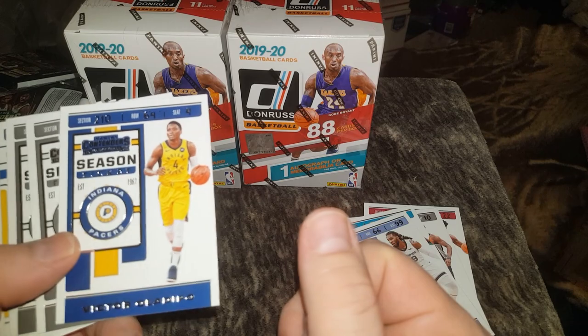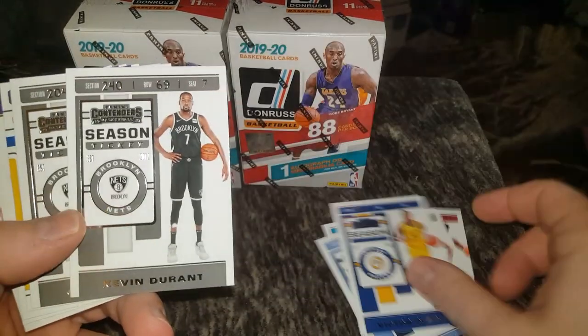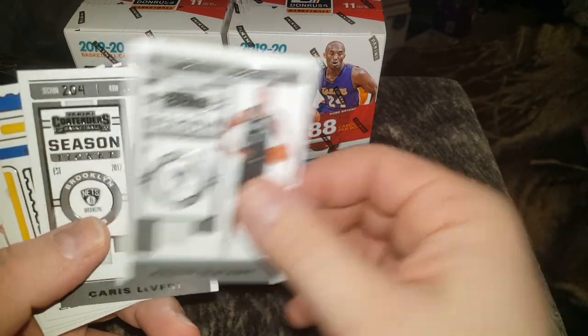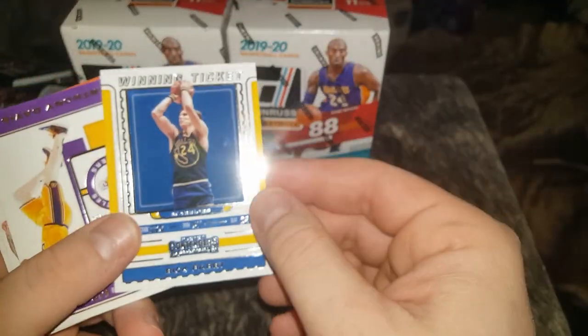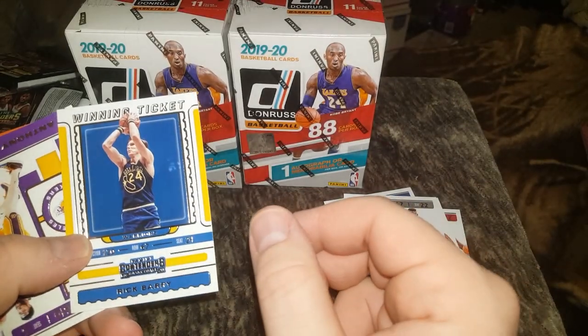Victor? Hola, Depo? I can't really see the names and stuff. It looks like Rick Barry — yeah, Rick Barry.